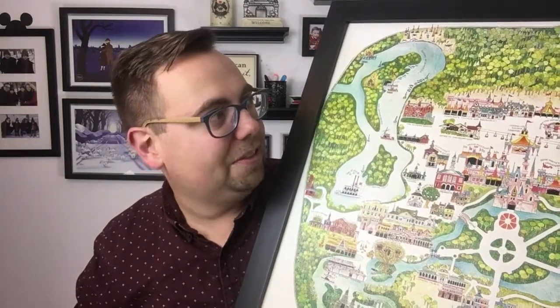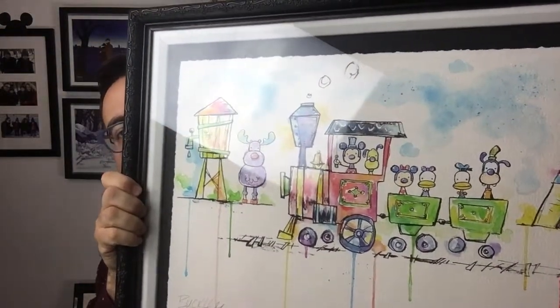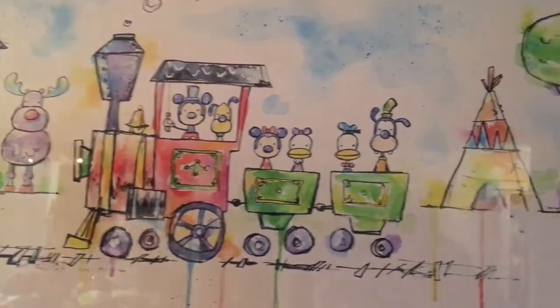It just felt classic Disney to us. We love the idea of having a map of our favorite place on the planet in our house. Our final piece of artwork we bought from Disney World was just this last trip, a month ago. There was one artist we kept coming back to — his name was David Buckley — and he was doing a lot of watercolor work that we just really loved.